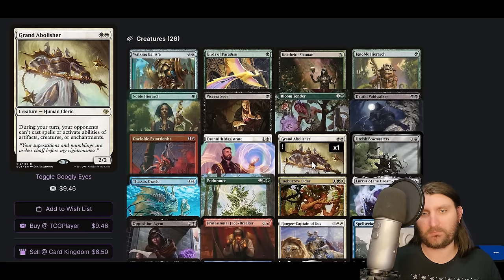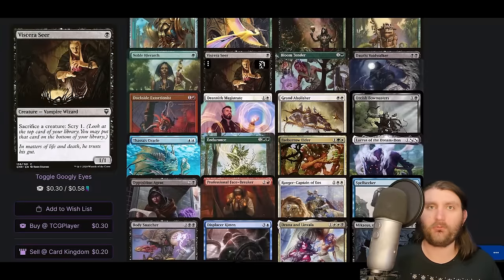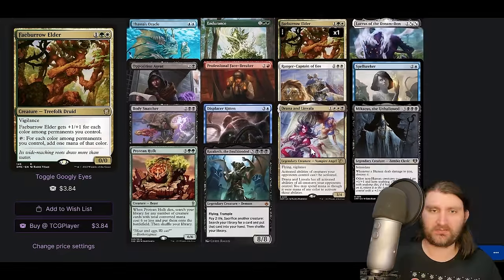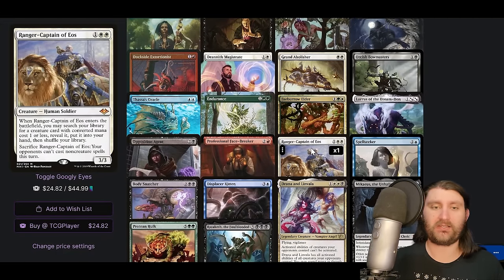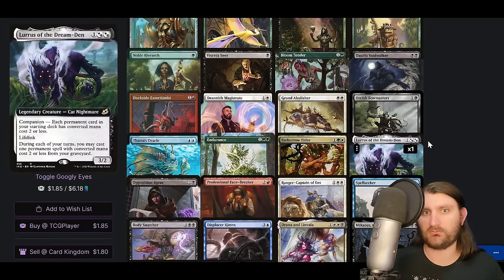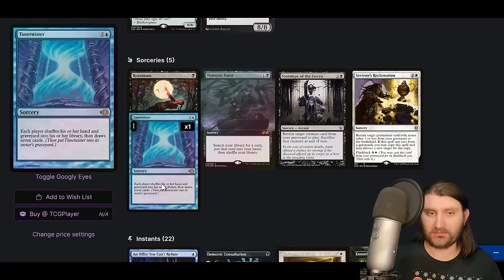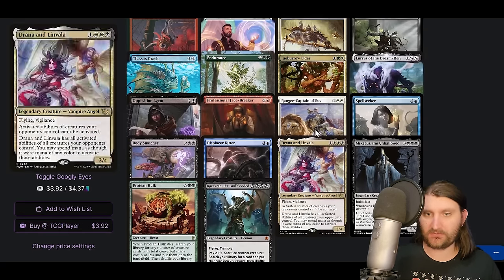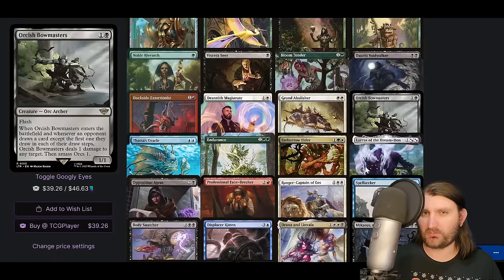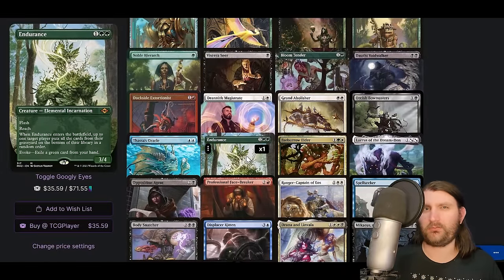Walking Ballista enters as a 1/1 with Mikaeus giving it undying — it gets a counter, comes back if it dies without one. Sack it, Ballista loses the counter, ping them for one. Viscera Seer sacks the Ballista, Mikaeus sees a Ballista died with no counter and brings it back with undying again — ping, ping, ping, we win. Hulk is flexible — sometimes it's not about assembling the full combo immediately, it's oh, this just went well, I'll go get Spell Seeker and Thassa's Oracle and win like that. Drawn from Dreams and Linvala is just cool in this kind of meta, shutting down Karn, Sisa, and those types.